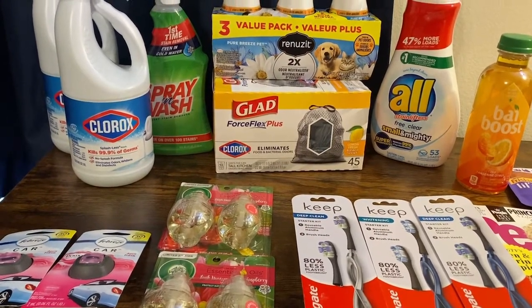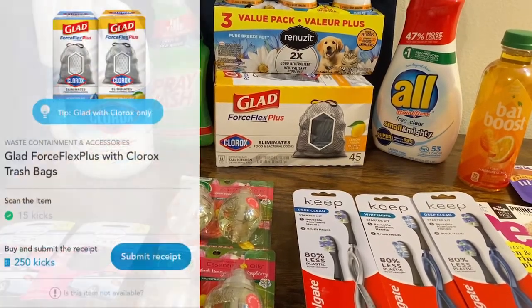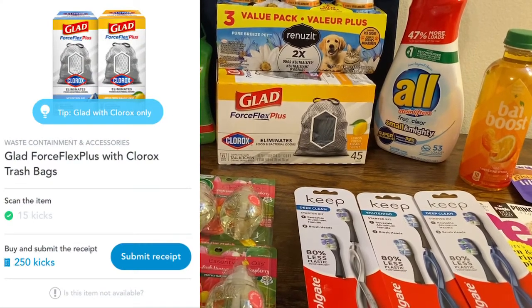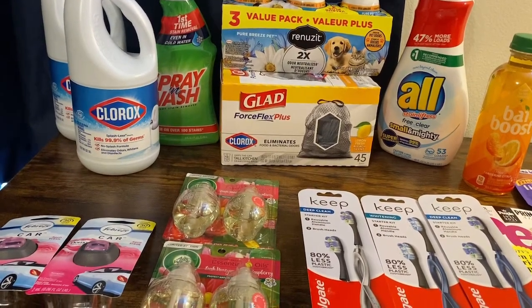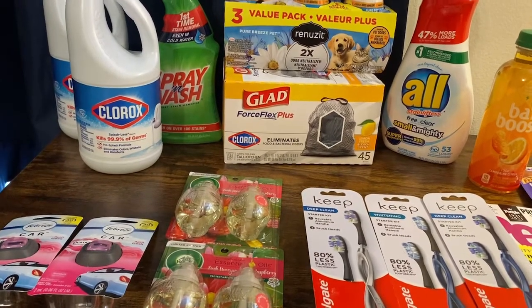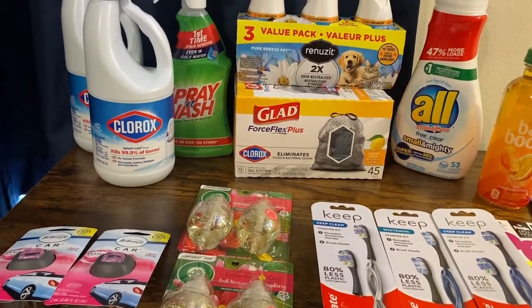$10.99 minus a dollar manufacturer coupon, and then in Shopkick there was a little deal — between ScanKicks and BuyKicks I got an additional $1.06 off, bringing my total down to $8.93. Again, I needed it. If I had had the Nine Elements, I wouldn't have gotten it and I would have had a much better deal — but moving on.